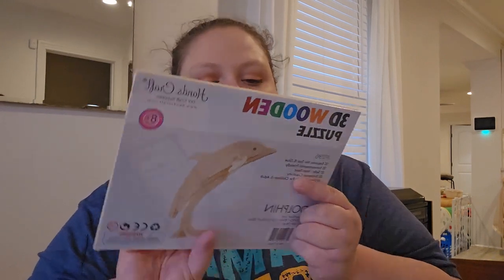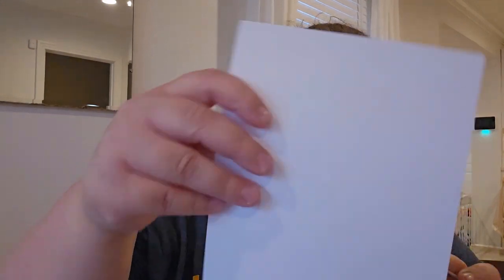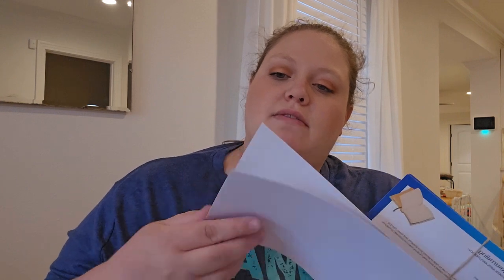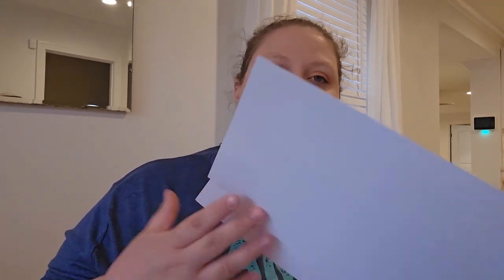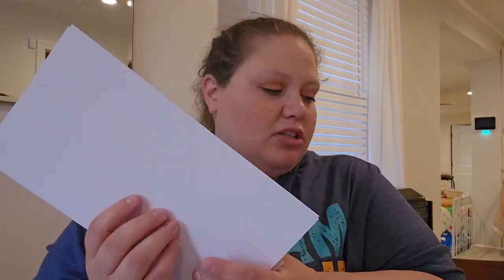We got a 3D wooden puzzle. This is probably going to have to wait until Ari is a little bit older — it might be hard for him. Or maybe he could paint it and I could put it together. These are the information cards: Adventures in Journaling, Measuring Ocean Animals — yeah, that's what I saw in the description. And the art project, that's cute. These are just the instruction cards to do everything in the kit.